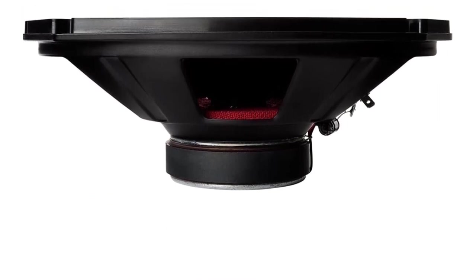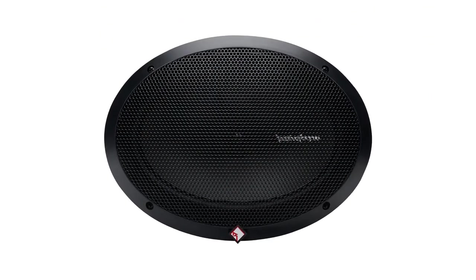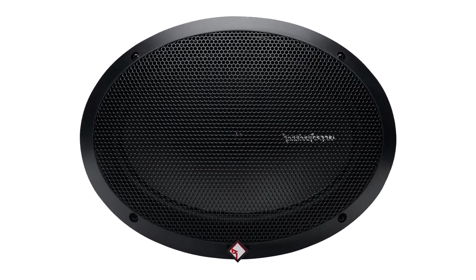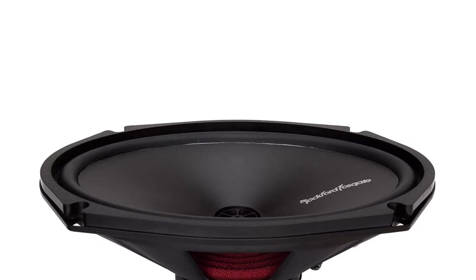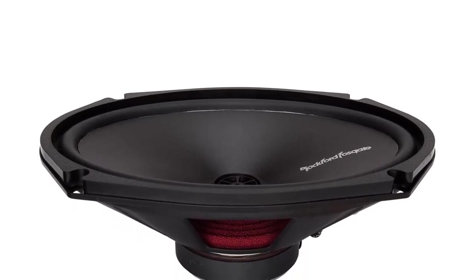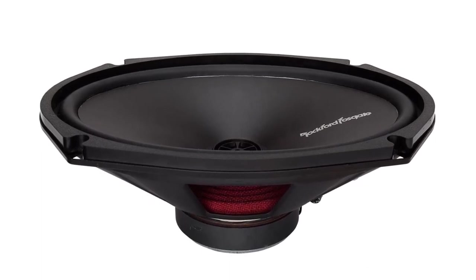They are 4-ohm impedance with a frequency response range of 100 Hz to 20 kHz. The 5.25-inch speakers are 2-way units rated at 40W RMS and are similar to the 4-inch speakers, with a vacuum polypropylene cone, rubber surround, silk-dome flush-mounted tweeter, and integrated tweeter crossover. They are also 4-ohm impedance.